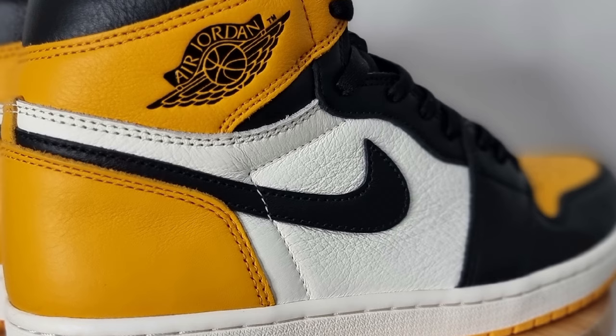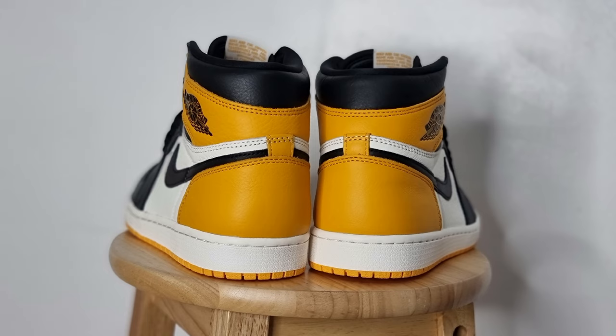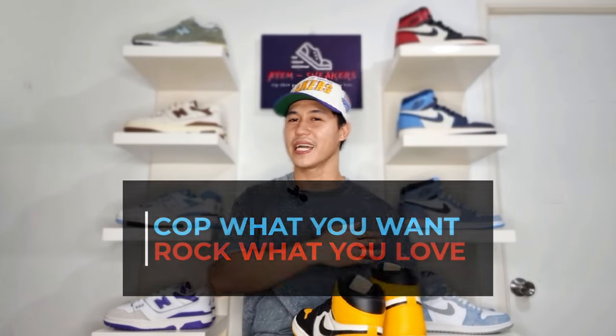And that's pretty much all about the Air Jordan 1 High Taxi or Yellow Toe. Let me know your thoughts on this pair — did you cop one or are you planning to get one? Leave a comment below and let me know. If you haven't yet already or if you are new to this channel, feel free to subscribe and hit that notification bell so you'll be the first to get notified when I drop a new video. And that's it for this episode. Always remember: cop what you want, rock what you love. See you on the next one. Peace. God bless.